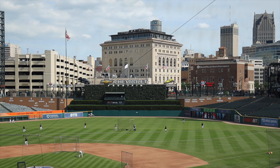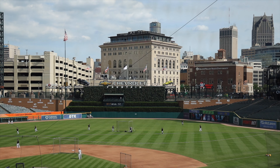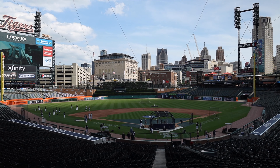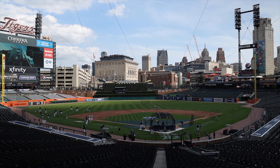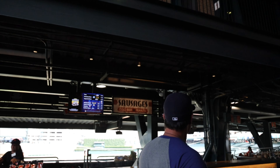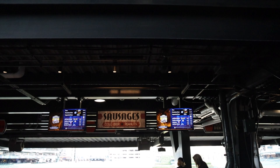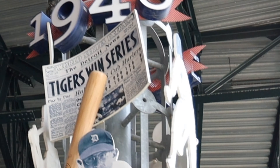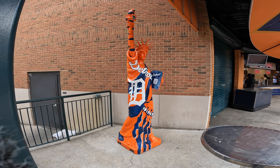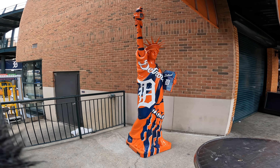Comerica Park sits in downtown Detroit — you probably already know that — but it's legitimately built into the city. The view as we entered the ballpark was just amazing. The concourse serves as a way to navigate through the park, but also as a museum of Tigers history. Here's Ernie Harwell greeting us as we walk in. And if that's not your style, well, here's the Statue of Liberty.